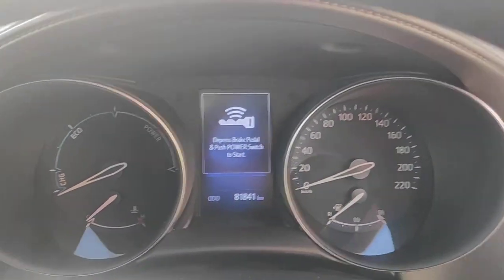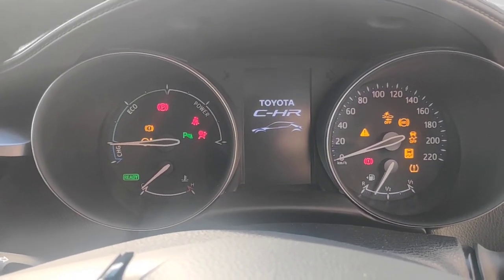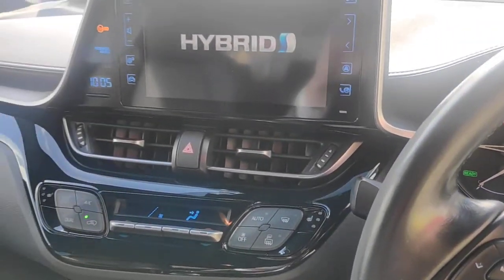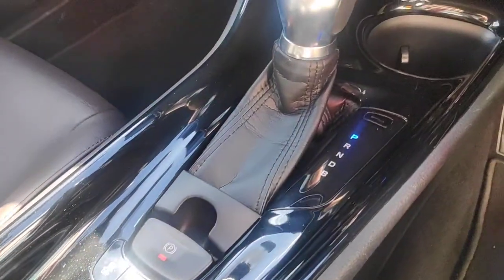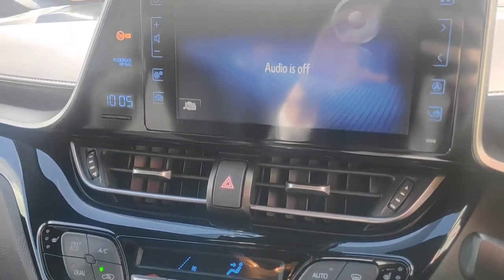81,000 kilometres on the clock, really good condition. Obviously it's the 1.8 hybrid engine, tax 180.